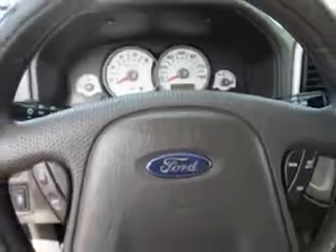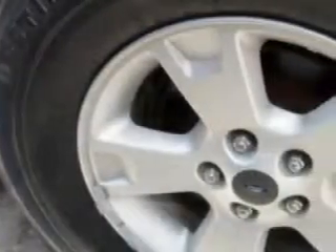Enjoy an impressive 21 miles to the gallon on this great SUV, with features like all-wheel drive, 5-passenger seating, privacy glass, 4-wheel drive, power driver's seat, split-folding rear seat, tire pressure monitor, on-steering wheel audio and cruise controls, and much more.